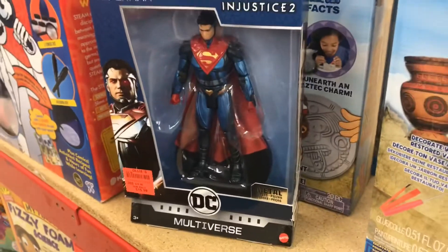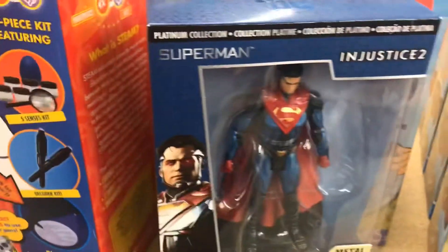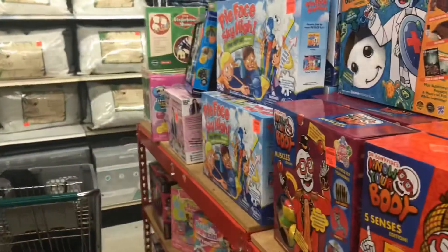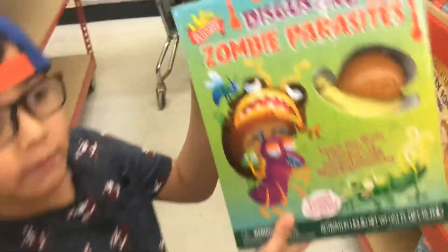I don't know what's wrong with this Injustice DC Multiverse but no one's picking up that Superman — it's really weird. That thing has been here forever. Eww, look at it! Eww, look at this game — yuck!